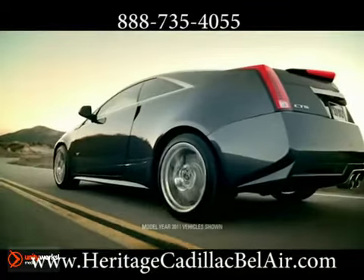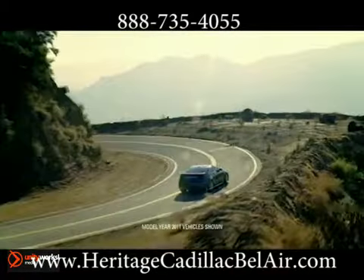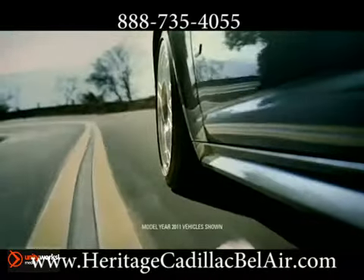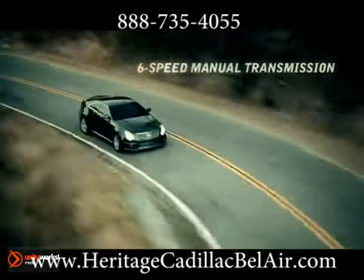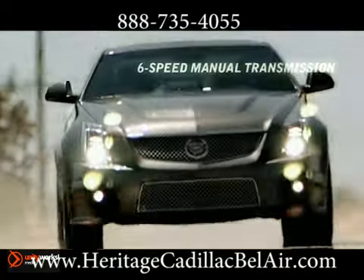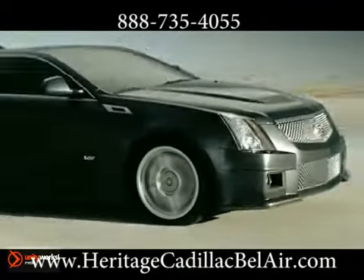Once launched, performance handling is assured by a Nürburgring-tuned suspension fitted with revolutionary dual-mode magnetic ride control that reacts in the blink of an eye to changing demands. And race-inspired Brembo Disc Brakes — six-piston in front, four-piston in back — deliver massive stopping power.